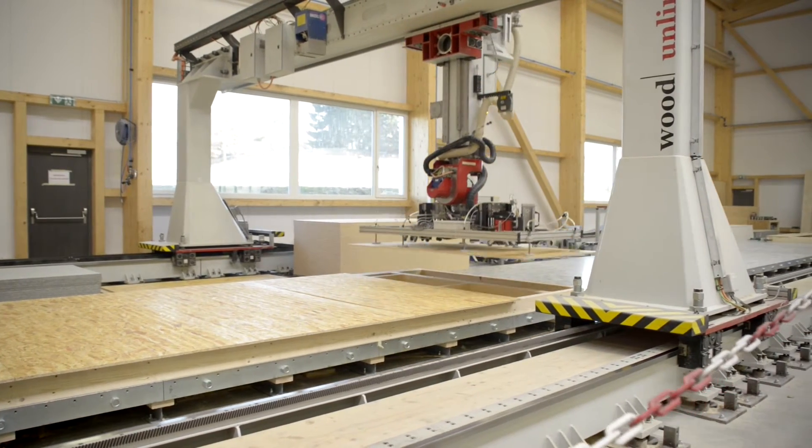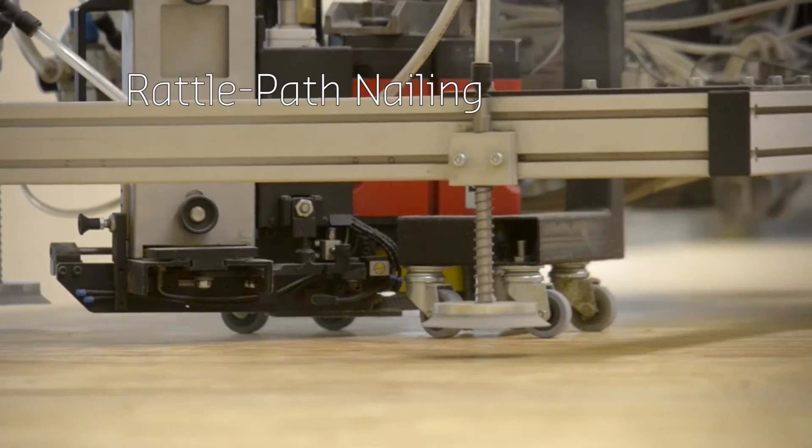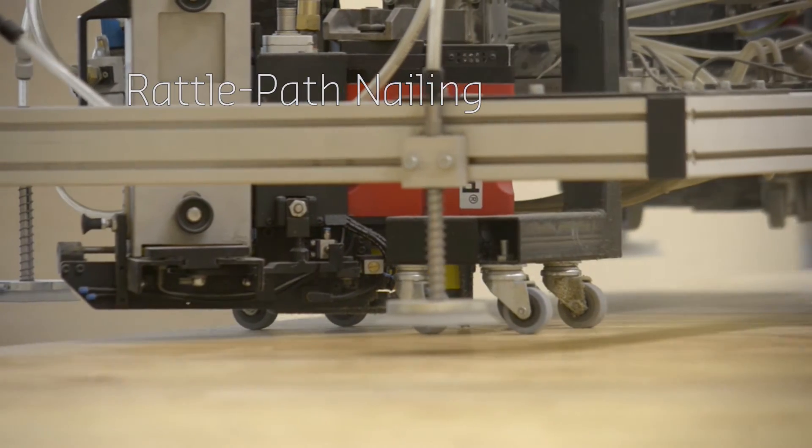Both the robot and the human worker use their knowledge and experience to cope with uncertainties in complex processes and to improve the flexibility of the system.